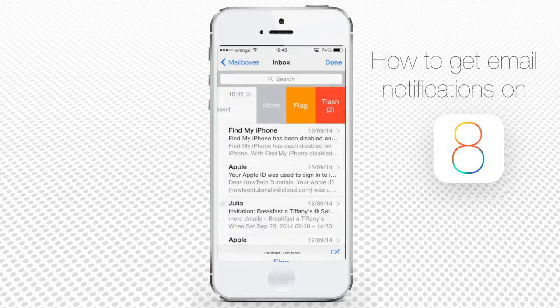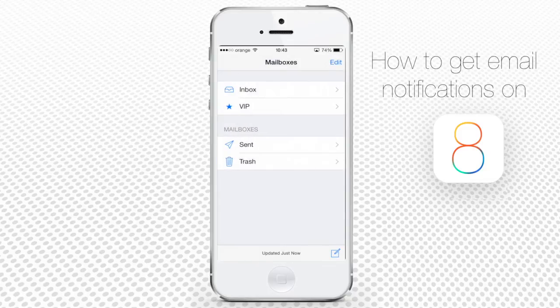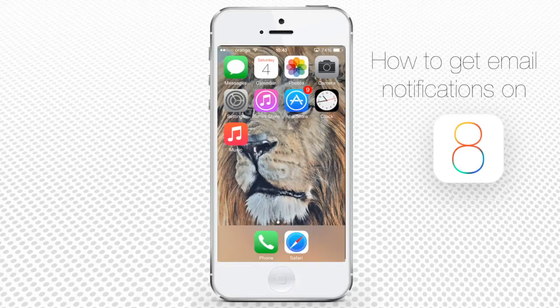A great add-on, isn't it? Now you don't have to frantically check your mailbox every given minute. You've just learned how to get notifications for very important emails on your iPhone running on iOS 8.